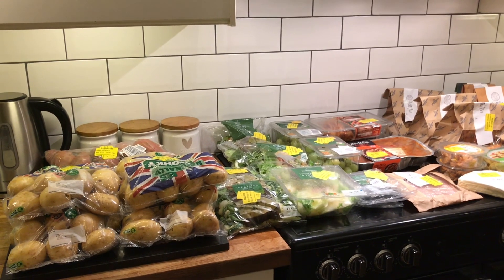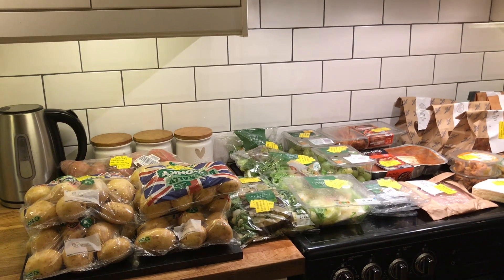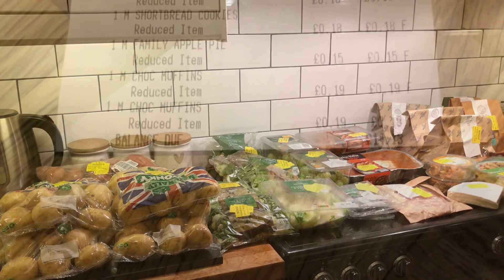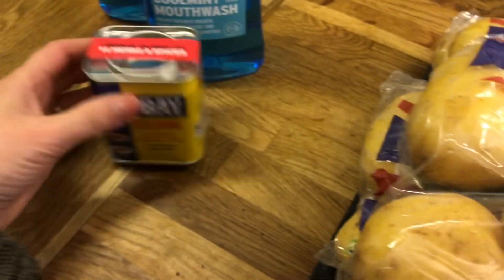Hey guys, another week, another shopping haul! I have a really good yellow label shop to share with you. I got a bit of everything and some treats, so let me show you exactly how much I spent and what I picked up. I spent £14.13.